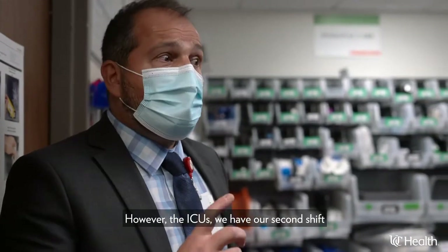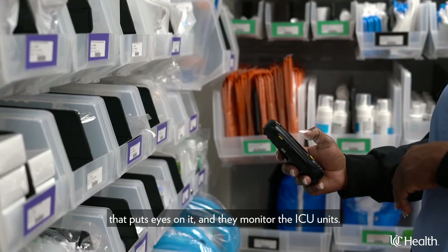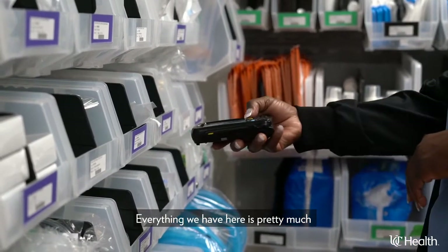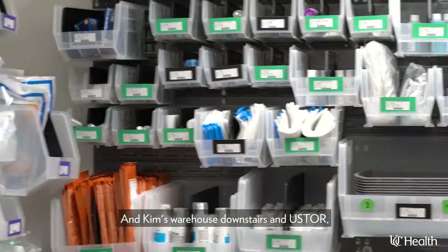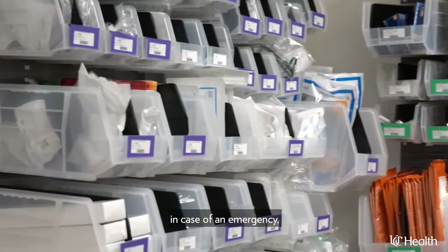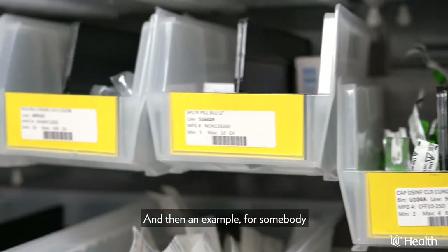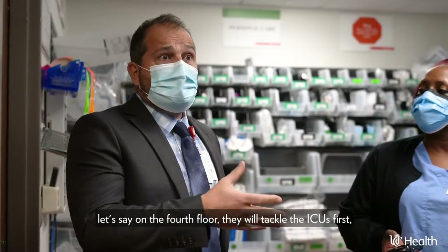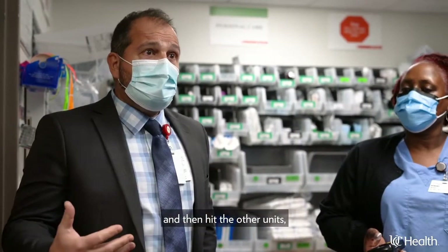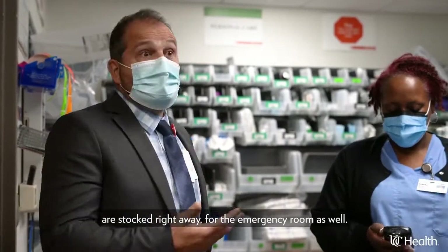However, the ICUs have a second shift that puts eyes on them — they monitor the ICU units. Everything we have here is pretty much what we'll get in the next day. And Kim's warehouse downstairs in U-Store has extra items on hand in case of an emergency. For example, if someone is on the fourth floor, they would tackle the ICUs first and then hit the other units — priority is making sure the ICUs and the emergency room are stocked right away.